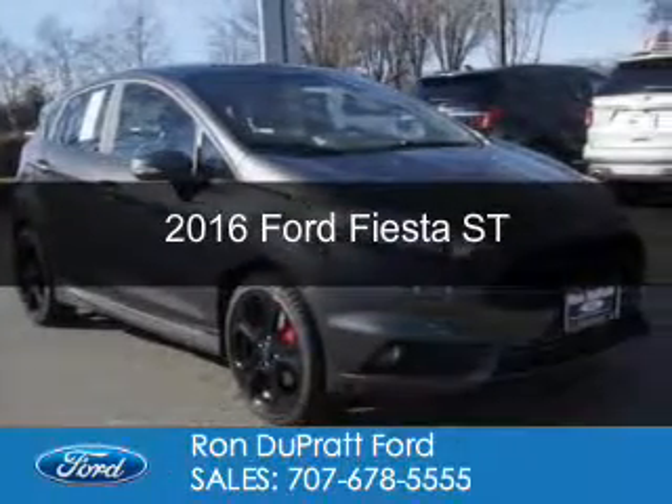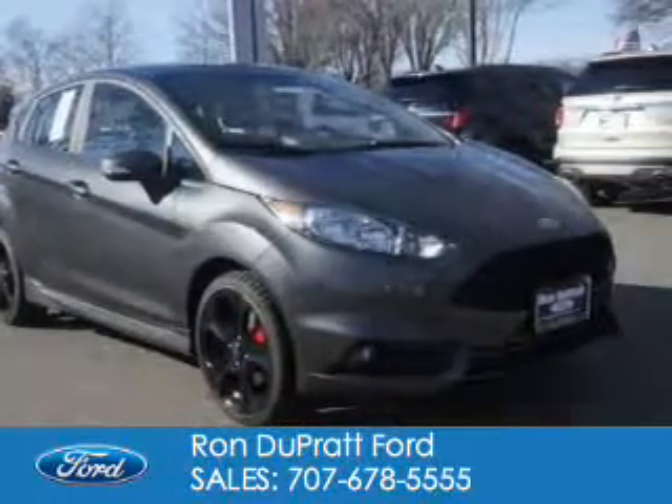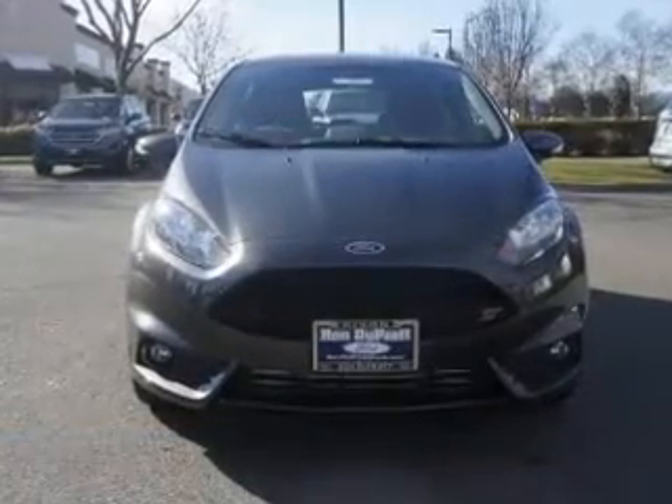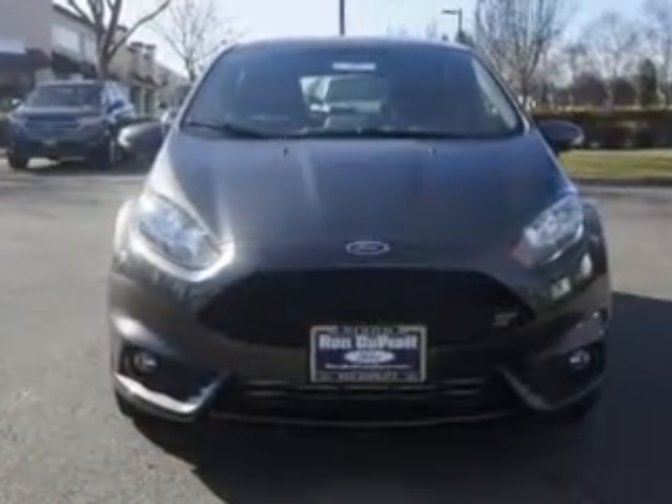This is a new 2016 Ford Fiesta. It's powered by front-wheel drive, a 1.6-liter, four-cylinder engine, and a six-speed manual transmission.